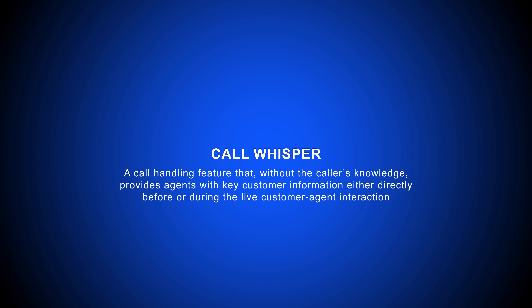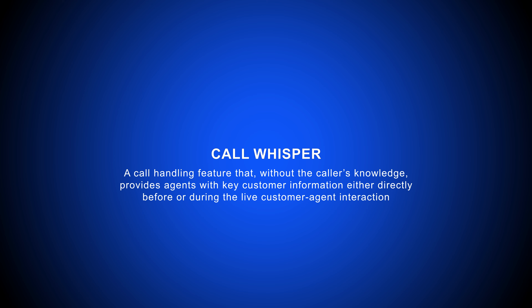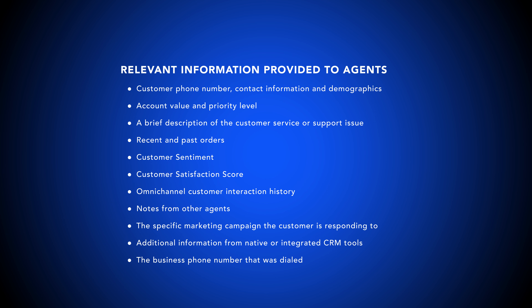Call Whisper is a call handling feature that, without the caller's knowledge, provides agents with key customer information — like CRM data or IVR input — either directly before or during the live customer-agent interaction. Agents receive this conversation-specific information via CTI screen pops or voice recordings before accepting the call.